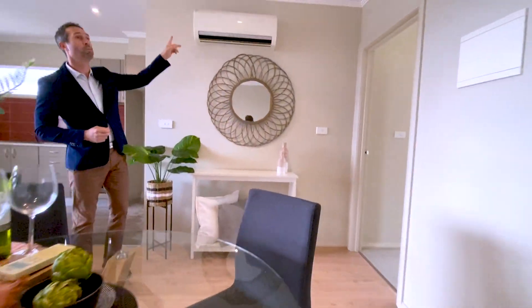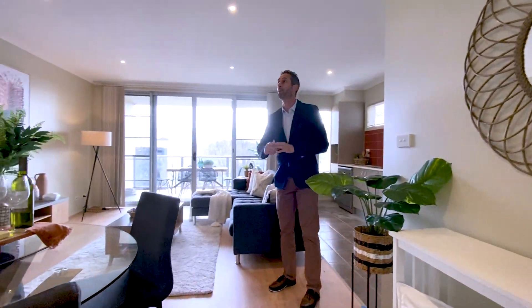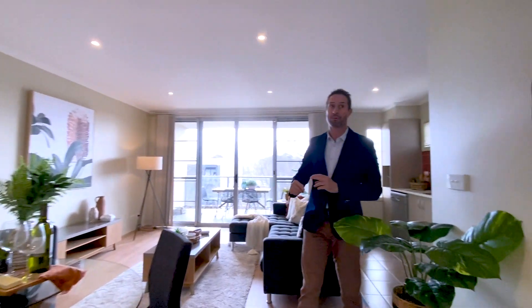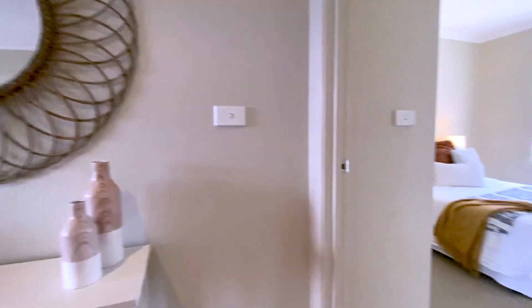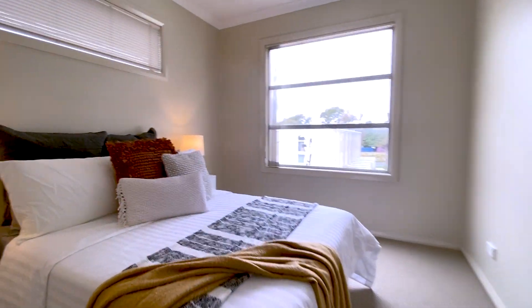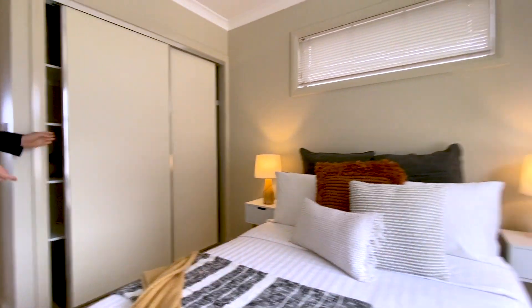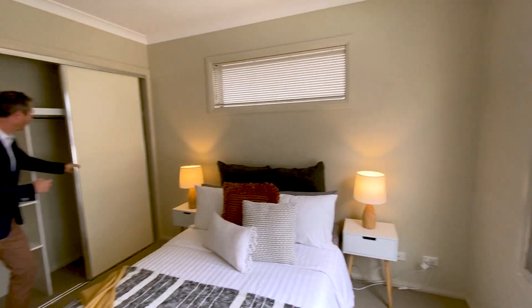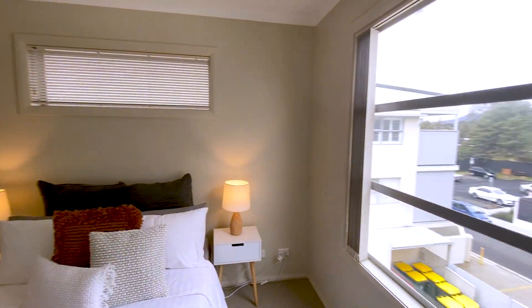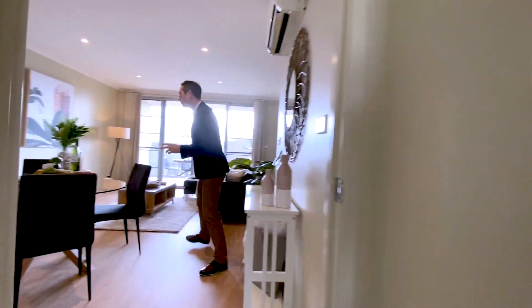Just up here we've got a wall-mounted reverse cycle air conditioning unit which does the whole property — both heating and cooling — and also halogen downlighting throughout all of the living areas. Let's come have a look at bedroom number two. This has been furnished with brand new carpets, the same as the main bedroom. It's got windows on two sides and sliding door built-in robes giving you both hanging space and shelf space — and I love the extra light you get into this room by being on the corner.